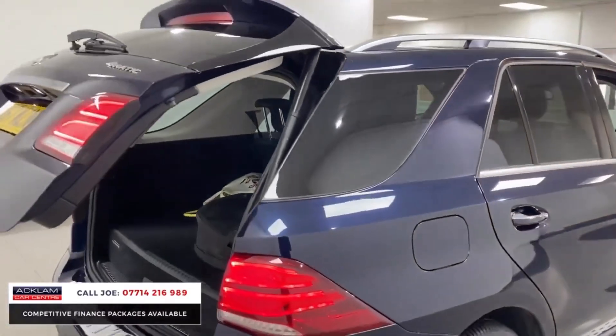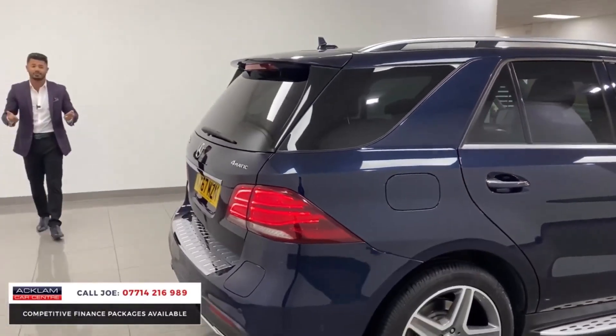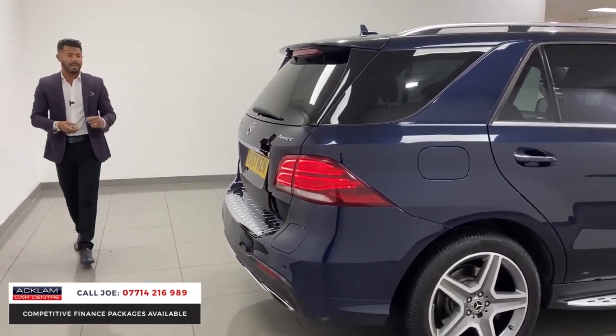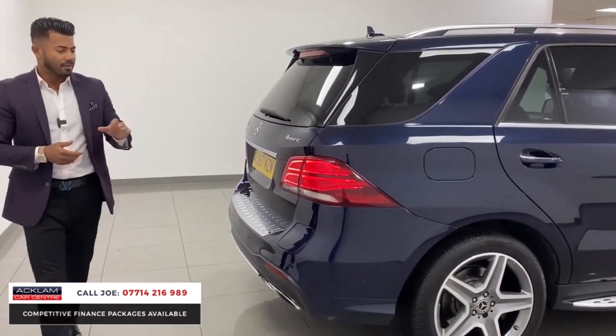The automatic tailgate can be used off the key, which is very useful because if your hands are full, you walk up to the car, press it, and it opens up for you. Then when you're closing it, press the button at the back or press the key again. There is no damage on the car.